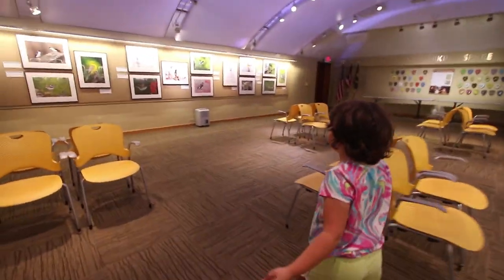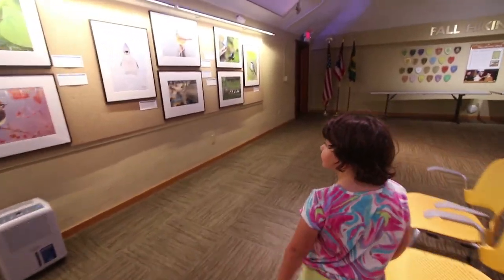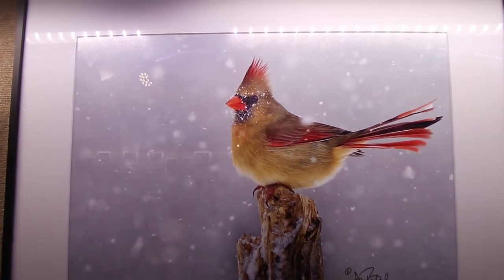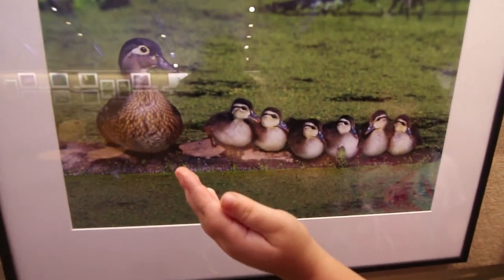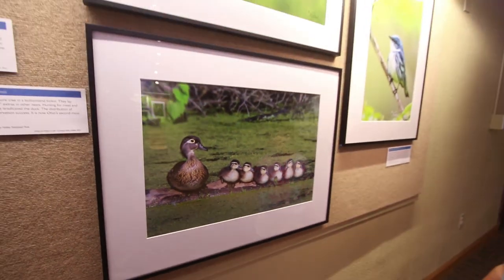And now we're going to come see the mommy. This is the mom one. Beautiful. And here's a duck with some ducklings. Those are wood ducks.